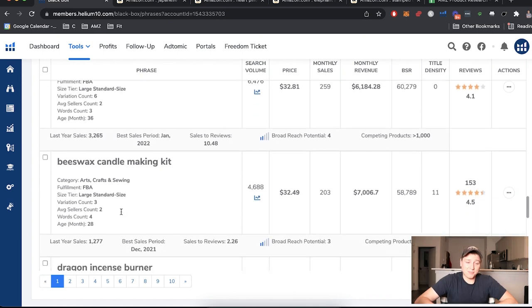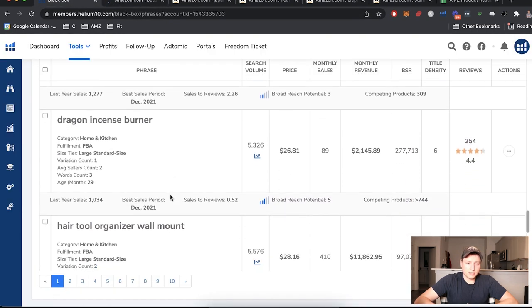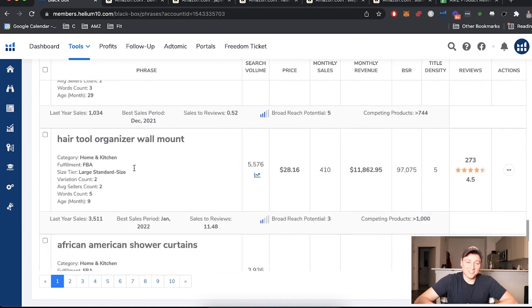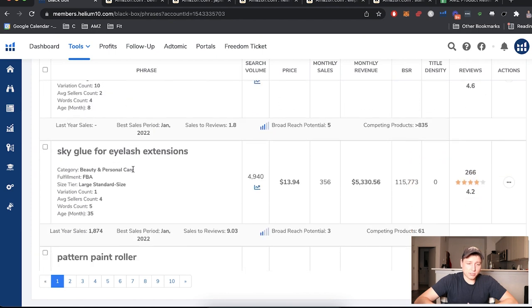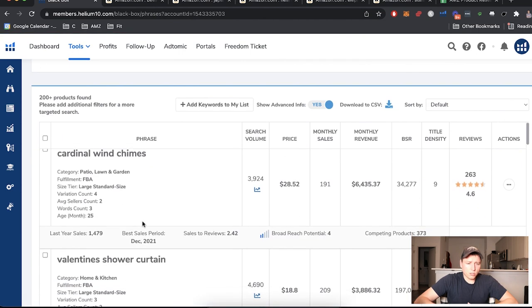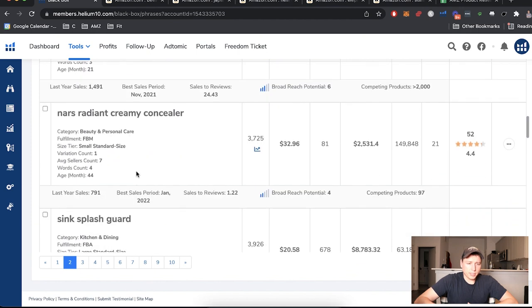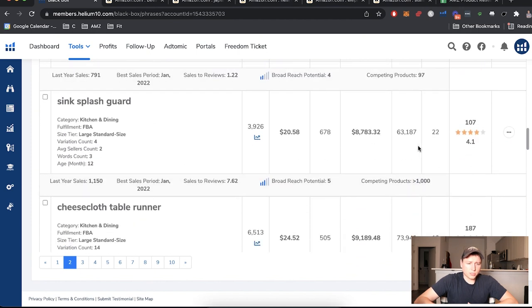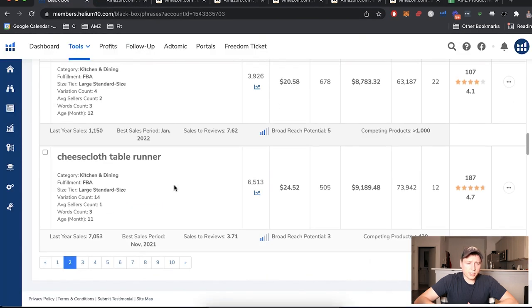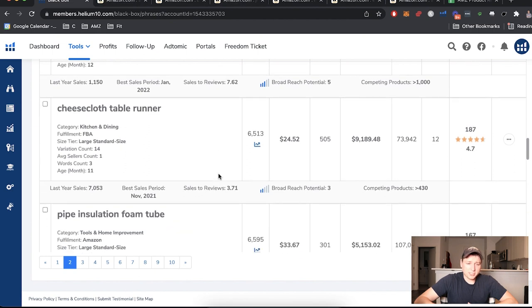Beeswax candle making kit — that's interesting, I'll open that one up. Skipping: dragon incense burner, hair tool organizer, a bunch of Walmart brands. Going down: African American shower curtains — no. Sky glue, paint roller — no. Two cardinal wind chimes — no. Valentine's baby milestones, Hello Kitty stationery — no. Sink splash guard — I'll take a look at that one. Just trying to get a bunch of ideas here.